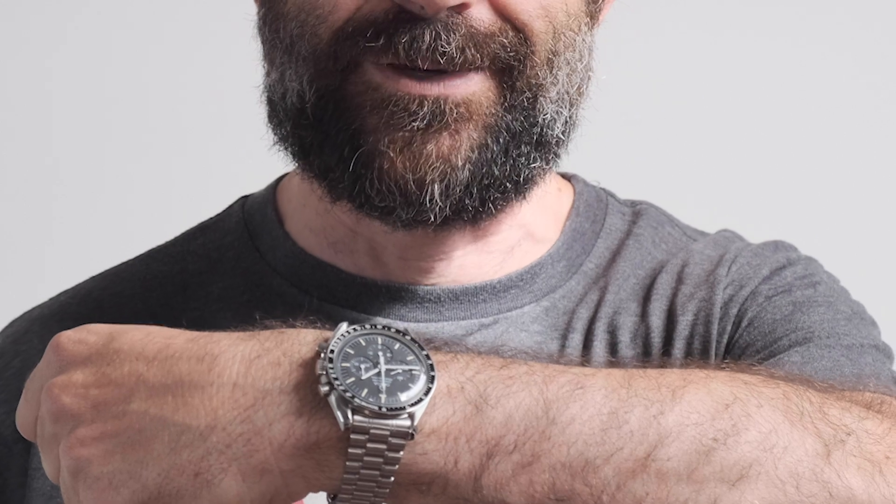Quick wristwatch check. Today I'm wearing my Omega Speedmaster from 1992, soon to be reviewed on this channel. But if you want to have a quick glance at this beauty, you can take a look at my 9-watch collection video that I made a couple of weeks ago — I've put a link up here.